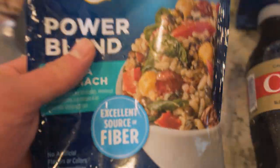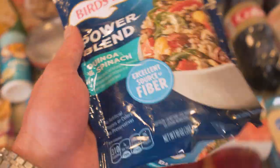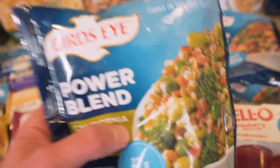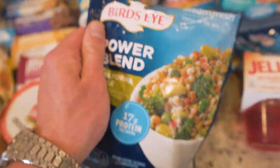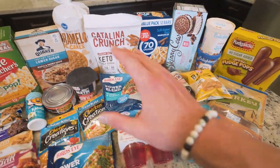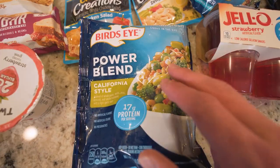Another thing I want to bring to your attention: Birdseye makes these awesome steam fresh bags that are filled with veggies and rice and things like that. These are great for sides. A lot of these are very high in protein. If you take this power blend here, California style, you have 350 calories for the whole thing but 17 grams of protein. You throw six to eight ounces of chicken in there, that's a full meal — you're getting a lot of protein, a lot of those micros, along with 15 grams of fiber. You really can't beat it. Sometimes you need to make something really fast and things like this, as much as you might not consider it a snack, when it comes to whipping something up in a few minutes, one of these can be crucial.